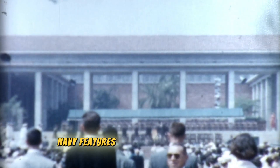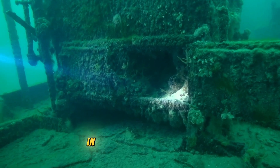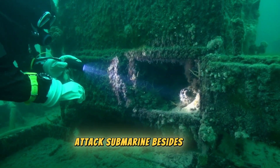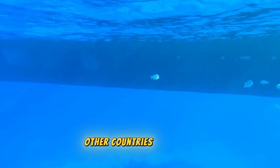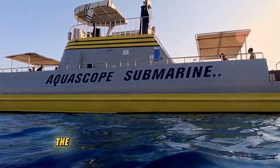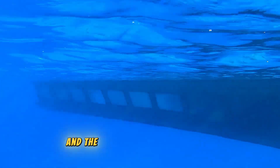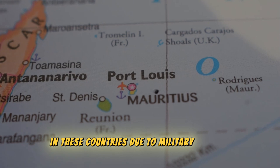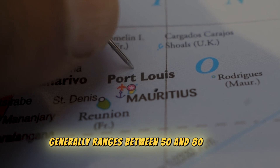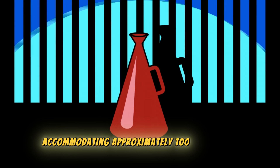Beyond these, the US Navy features other submarine classes such as Los Angeles, Columbia, and Virginia. In Russia, the Yasen-class stands out as the most powerful nuclear attack submarine. Besides India, Russia, and the US, other countries like China, the UK, France, and Germany also possess similar submarines. The estimated crew capacity of a submarine generally ranges between 50 and 80 people, with nuclear submarines being even larger and accommodating approximately 100 individuals.